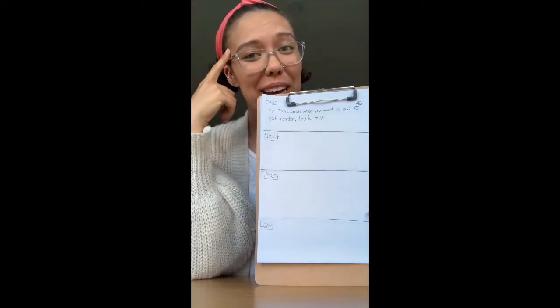When I'm making a smoothie, the most important thing is knowing what I'm hungry for. Today I'm hungry for fruits, so the main ingredients in my smoothie are going to be fruits. I took a little bit of time to think about my first step and what ingredients I need to gather. I wrote the tip at the top: think about what you want to eat in order to think of the ingredients for your smoothie. The first step is get the blender, fruit, and milk.